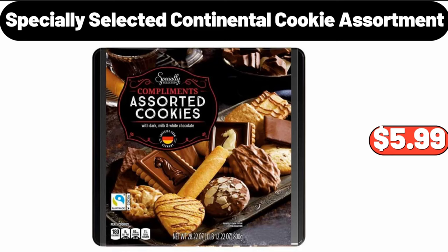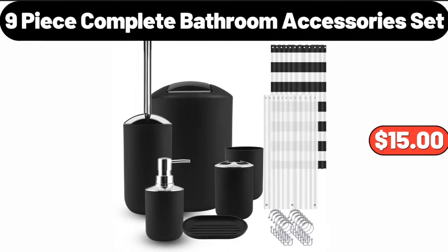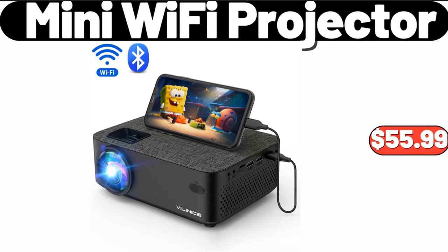Specially selected continental cookie assortment, $5.99. Nine-piece complete bathroom accessory set, $15.99. Mini Wi-Fi projector, $55.99.